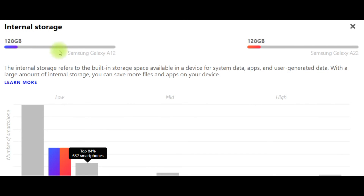Performance and internal storage: Samsung Galaxy A12 – 128GB internal storage; Samsung Galaxy A22 – 128GB as well. The internal storage refers to the built-in storage space available in a device for system data, apps, and user-generated data. With a large amount of internal storage, you can save more files and apps on your device.